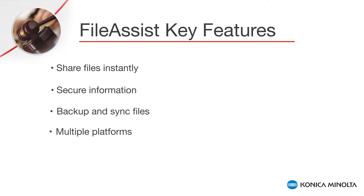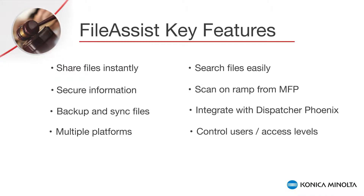File Assist allows the user to share files instantly and collaborate with team members or customers online, secure information with high performance security, backup and sync files in the cloud, access information from different platforms and mobile device apps, both on iOS and Android, and search files easily and efficiently.